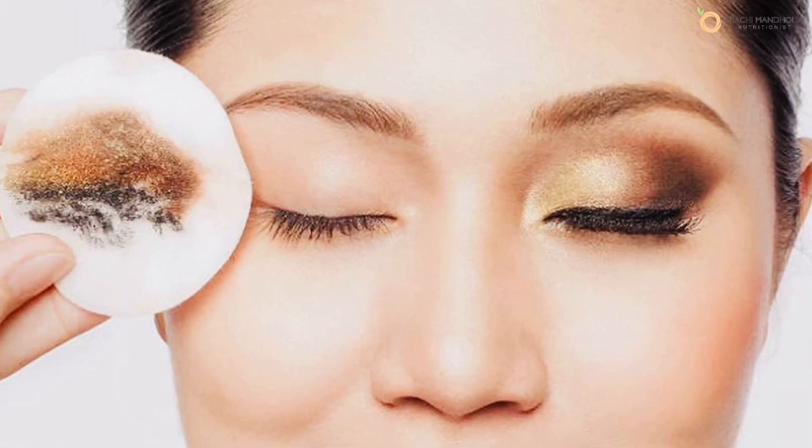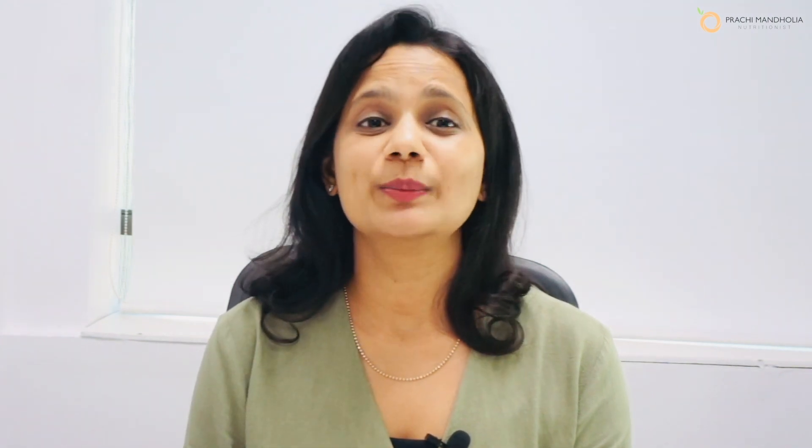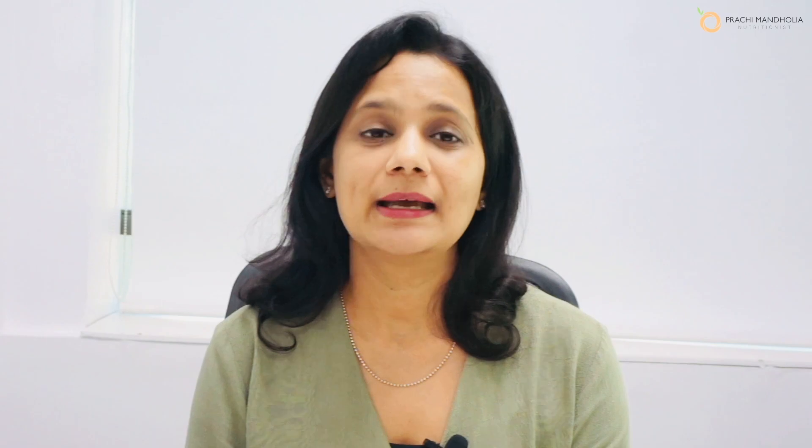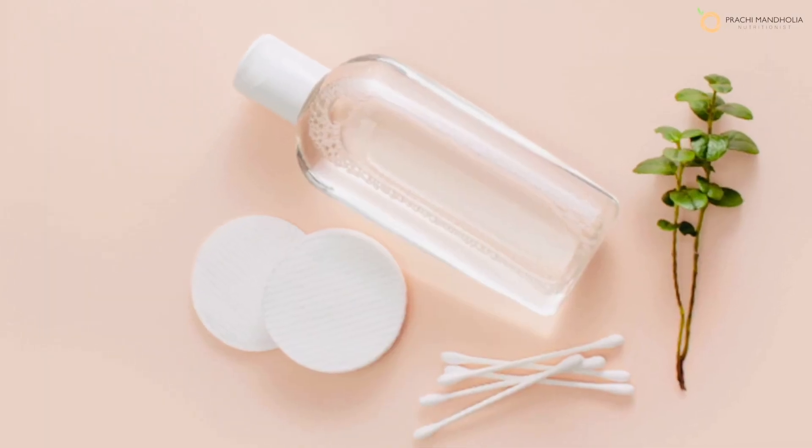Failing to remove makeup before bed can serve as a common culprit for stealing your skin's natural glow. So tip number nine is to make it a point to clean up your face, however hectic your day has been. Harsh chemical-based removers can strip your skin of its natural oils — micellar water can be a great choice if it suits your skin.